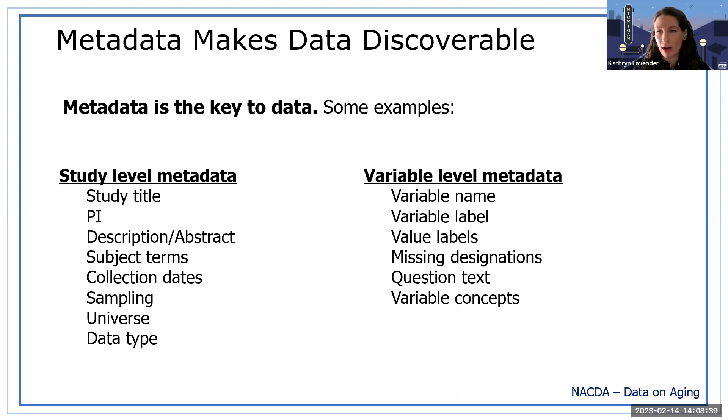When we talk about metadata, there's study-level metadata — things like a study title, research project title, the PI, a description of the data collection, subject terms, collection dates, sampling, universe, and data types. Variable-level metadata includes variable names, variable labels, value labels, missing designations, question text associated with a variable if it's from a survey, and variable concepts. Variable concepts can be thought of similar to subject terms but at the variable level — it's a way of grouping variables together.